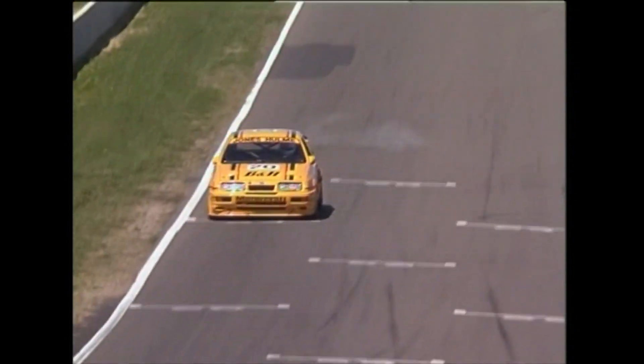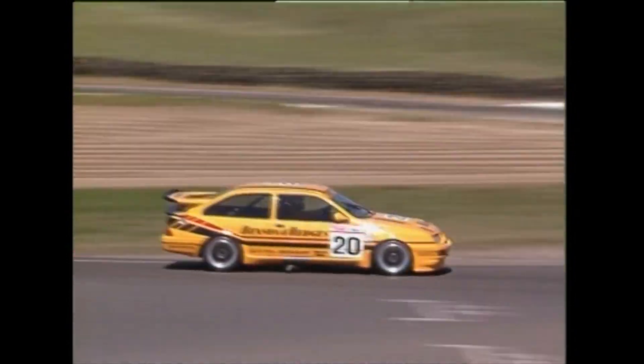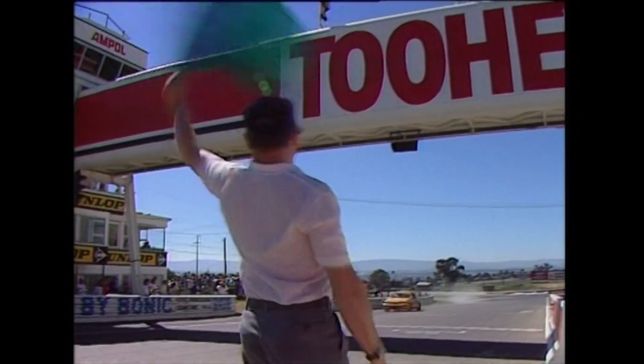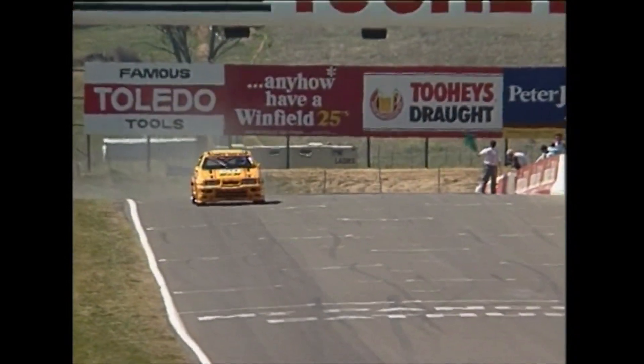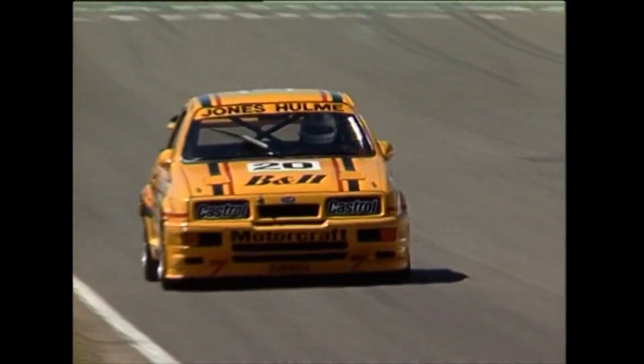Here comes the Jones boy. Green flag at the ready — second of the Benson & Hedges Sierras. AJ coming up to take the green flag now. This man finished third in the race last year with Colin Bond, changed camps in 1989, and he's off on a hot qualifier lap now. Let's see what he can produce. Seton's benchmark is a 2:20.52.